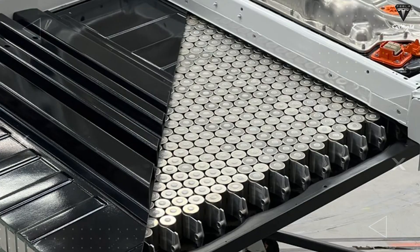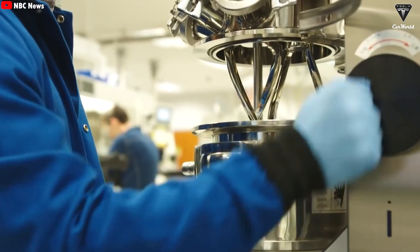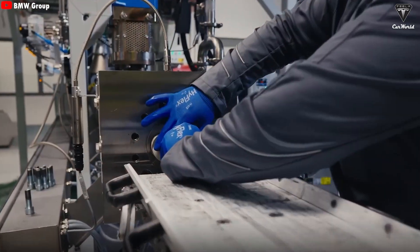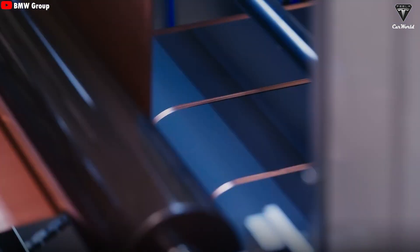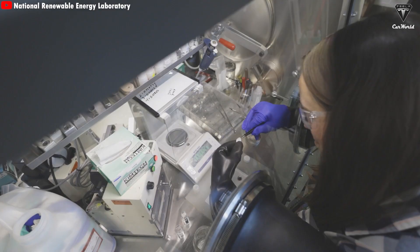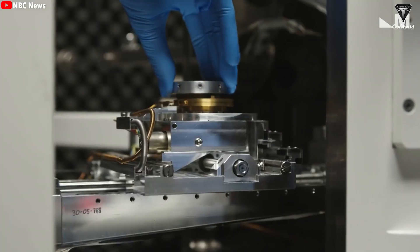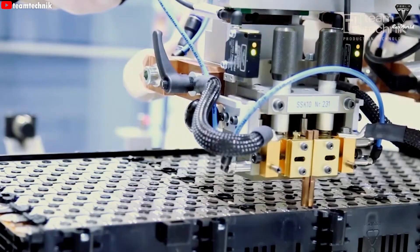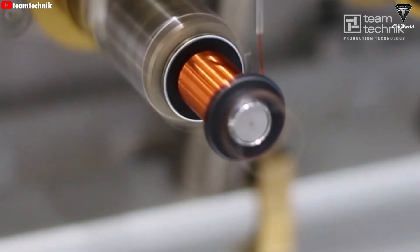Tesla is not completely phasing out LFP batteries for the Tesla Semi. These batteries will still be used in the 300-mile short-range versions, helping to further reduce costs for shorter routes or regional freight operations. LFP batteries help lower the upfront purchase price, so small businesses or customers who don't need long driving range can opt for this version to save on initial investment. While LFP batteries have lower energy density compared to the 4680 cells, they still meet key requirements for safety and durability.